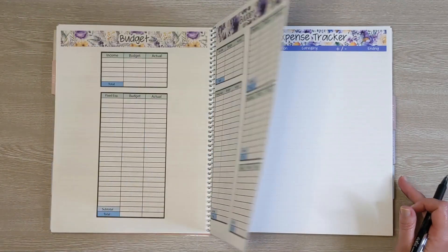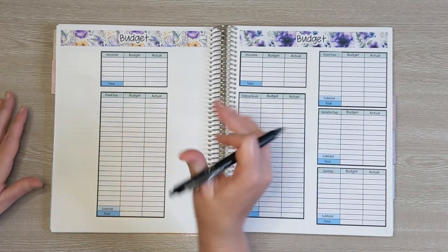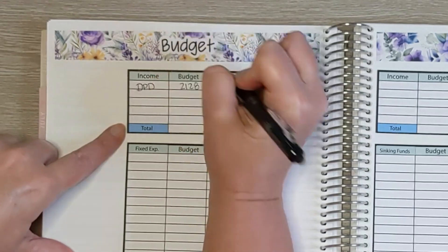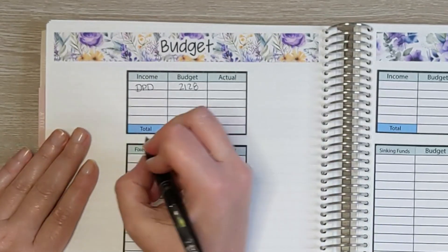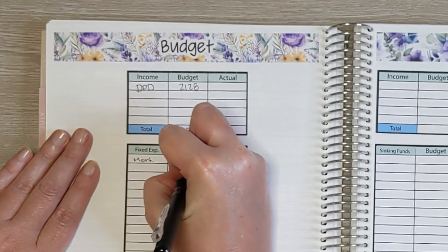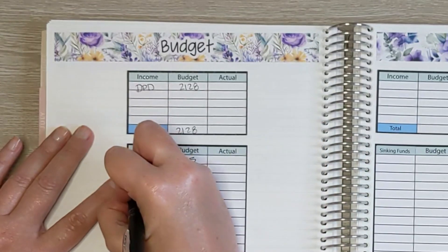Coming back to the budget: the way we are currently doing our budget is we've designated some expenses to David's paycheck and some to my paycheck. David was paid $2,128. David's on a fixed income, so that makes things easier. We cover most of our fixed expenses with his paycheck. We're going to cover our mortgage, which is $1,335, and State Farm, which is our car and home insurance, which is $132. Then we have garbage for $20.